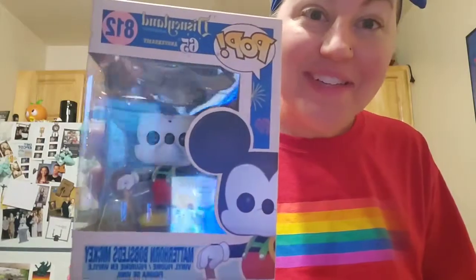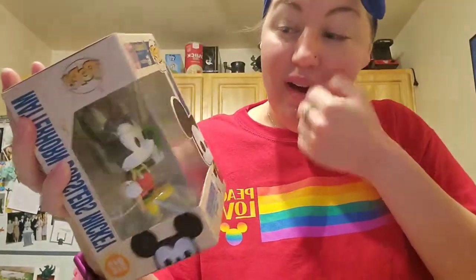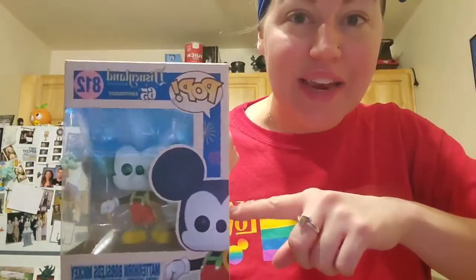Oh my gosh, it's so cute! This is from my Twitter Secret Santa! It's Matterhorn Mickey from Disneyland! He's got a little pickaxe and little suspenders on, and I love the box. How cute is he? I've only been to Disneyland the one time and it was so long ago. Oh my gosh, is he at Disneyland? I don't remember that at the Matterhorn. He is so cute!